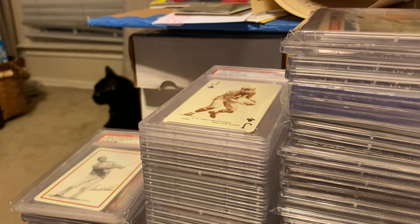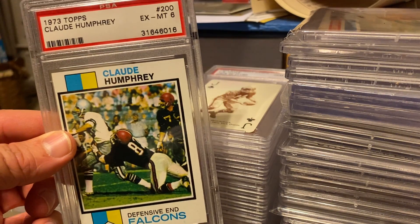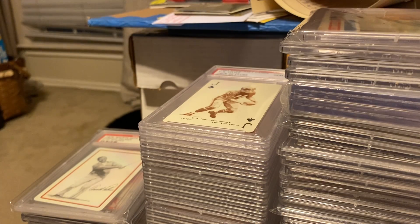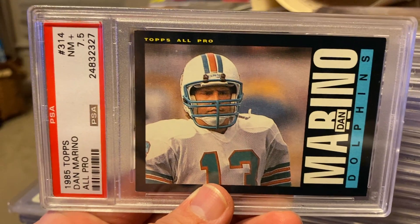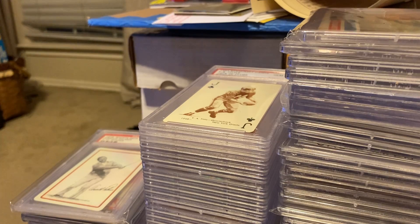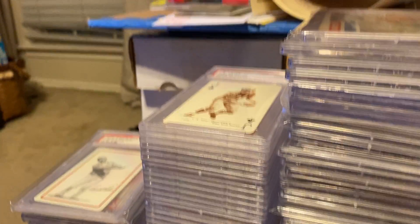I've got some big ones coming up. Claude Humphrey, graded 6 — he's a Hall of Famer. This one's really cool: a Terrell Davis Pacific Crown Royal. We've got a Dan Marino — I love this set. Graded 7.5. We've got a 7 Joe Montana. And John Elway. Warren Moon, also a 7. Love that set.